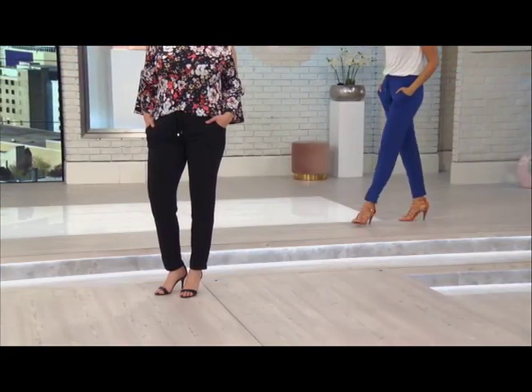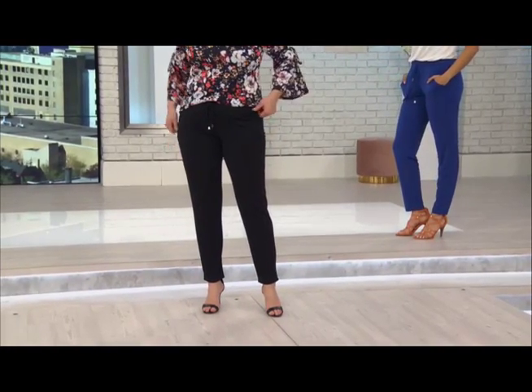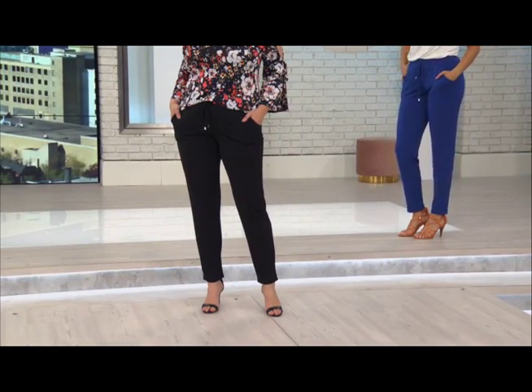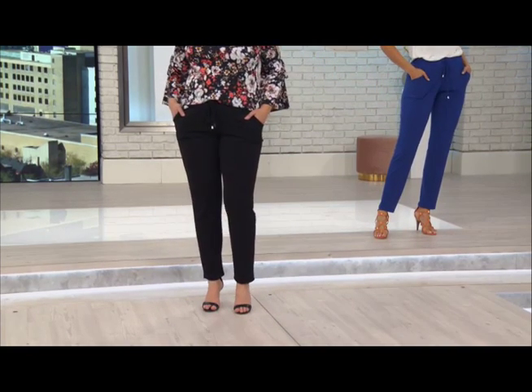This is the quintessential athleisure chic pant. I think I was one of the first designers to bring that athleisure look to TSC. It's that great jersey knit fabric, two pockets, and you've got the great little toggles.